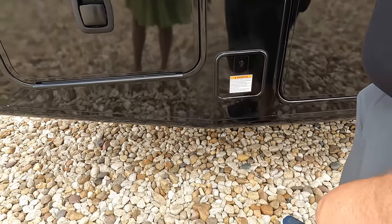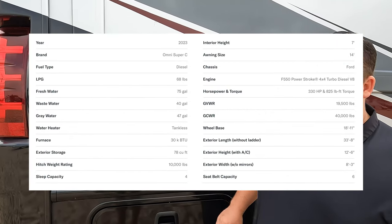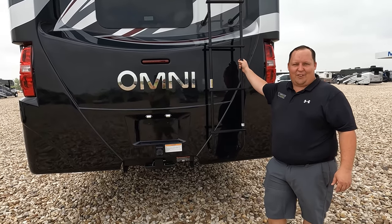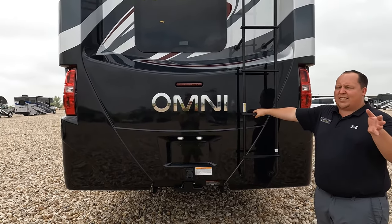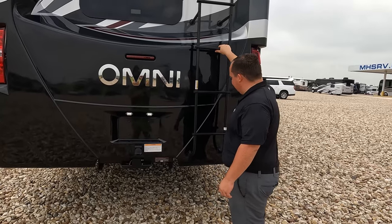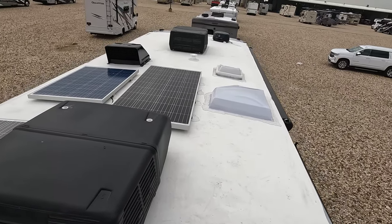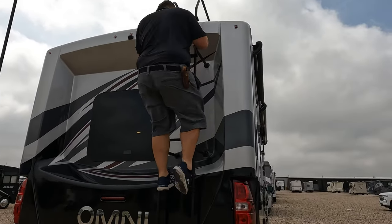Right here we have a propane quick connect, propane tanks, a 10,000 pound hitch — though you're realistically good with five, six, seven thousand pounds. Always weigh your motorhome before you tow. There's a backup camera and a ladder to get up on the roof. Up here on the roof: it's a nice one-piece TPO roof, not one but two air conditioning units, a Winegard digital antenna, MaxAir fans, and three solar panels.